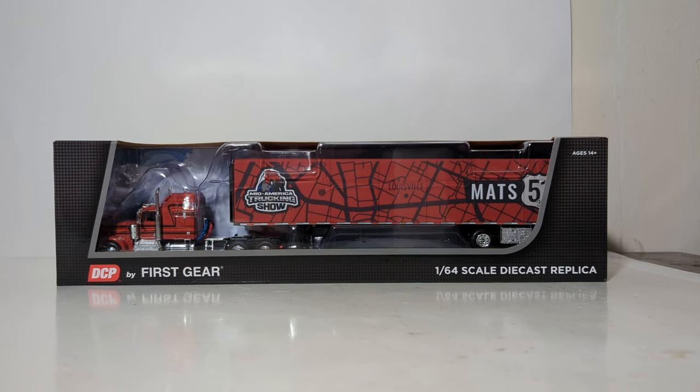They are in charge of distributing and selling the DCP show truck. So here it is. I did purchase mine at the 2023 MATS show. I believe they were around $75, which is really, really good value considering what you get and the fact that these were made in very limited numbers.